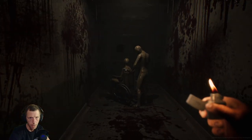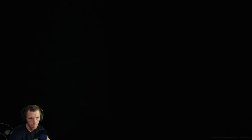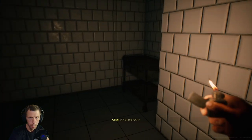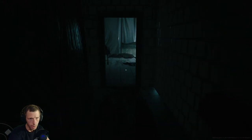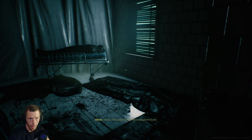Holy crap. Holy crap. Where am I? I just teleported somewhere else. What the heck — what's going on here, man? Are you effing kidding me? Jesus, this place looks like a slaughterhouse.